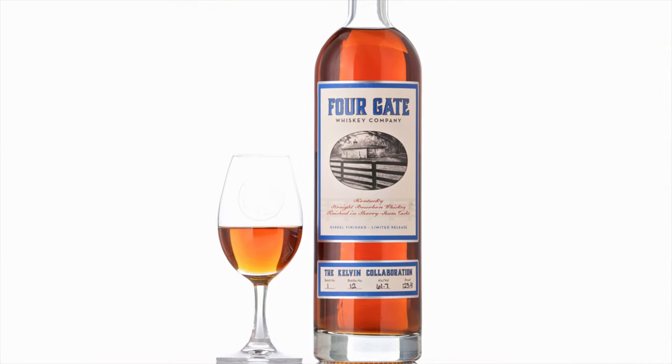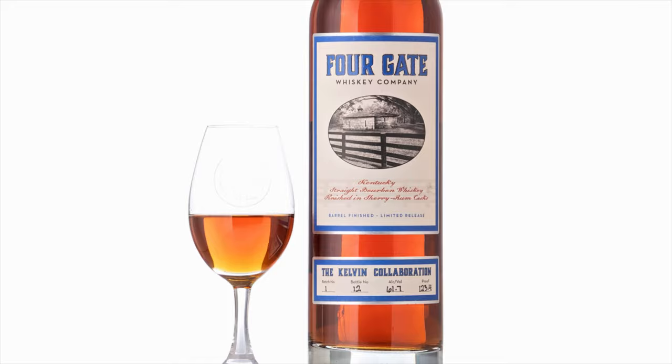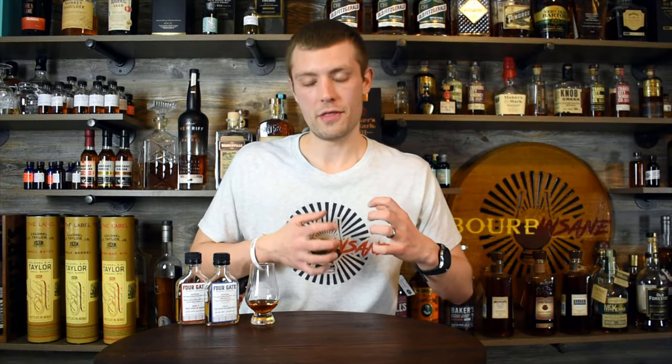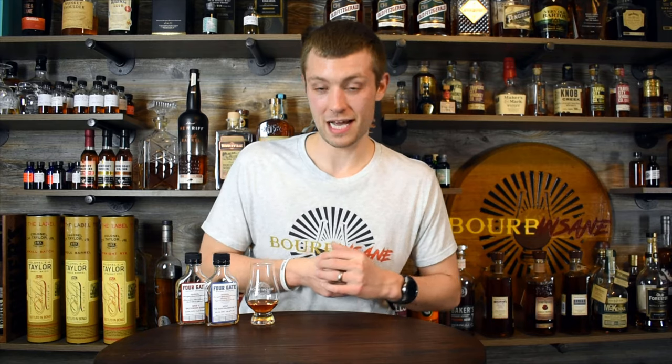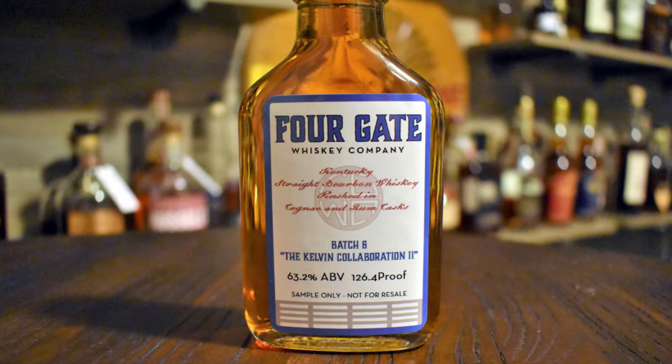Back in April 2019, 4Gate Whiskey Company teamed up with Kelvin Cooperage to do an awesome whiskey called the Kelvin Collaboration. They're using their 12-year-old bourbon high rye mash bill, the same as last year in April, and finishing it differently this time. The first Kelvin Collaboration went off awesome with 4Gate fans and everyone in the whiskey community. People seemed to love it, and with this release, I'm hoping for the same thing.